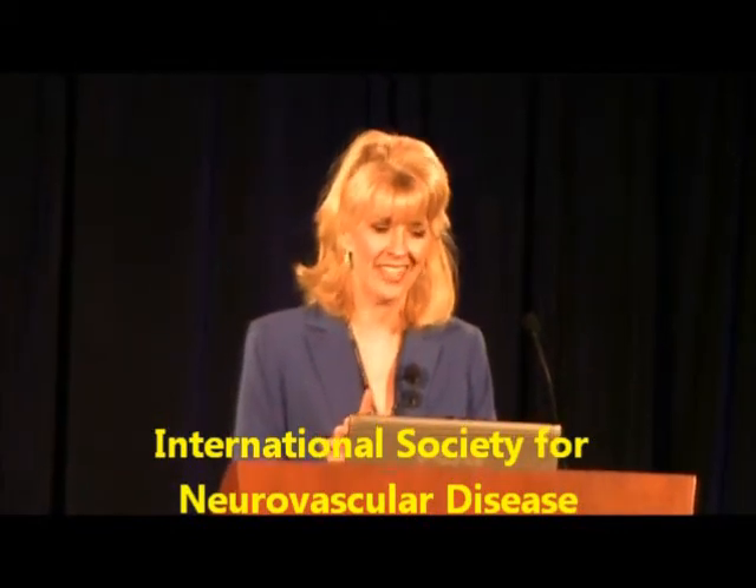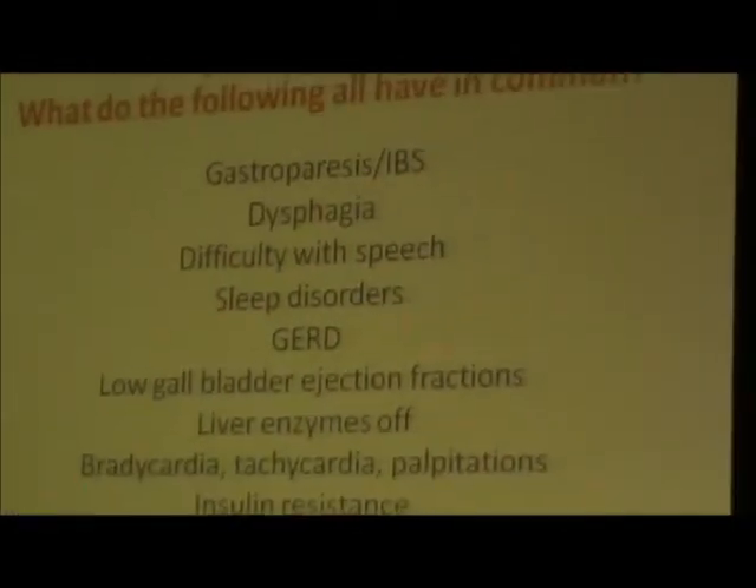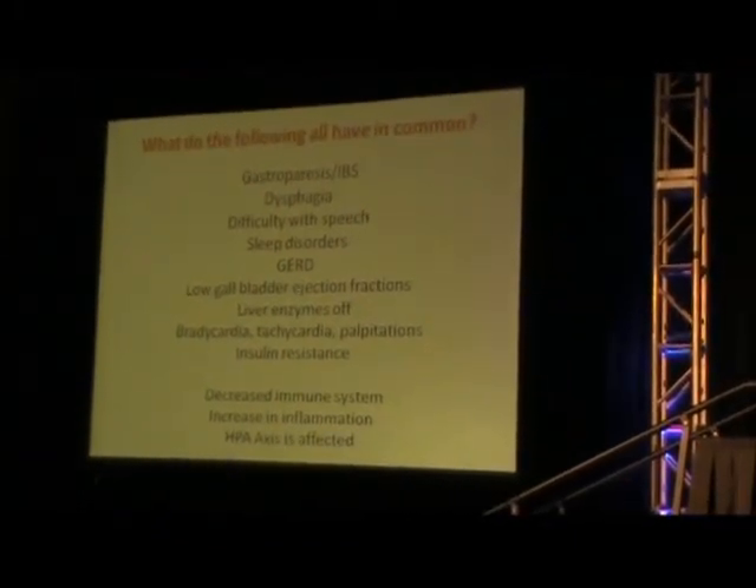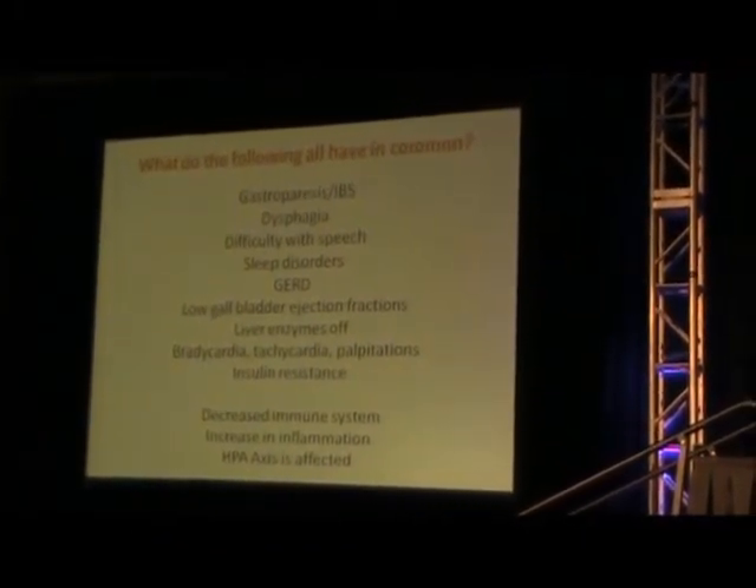This is where it starts to get interesting. What do all of these have in common: gastroparesis, IBS, dysphagia, difficulty with speech, sleep disorders, GERD, low gallbladder ejection fractions, elevated liver enzymes, bradycardia, tachycardia, palpitations, insulin resistance, decreased immune system function, increased inflammation, and drastic increase in HPA axis dysregulation? One thing can control all of those.